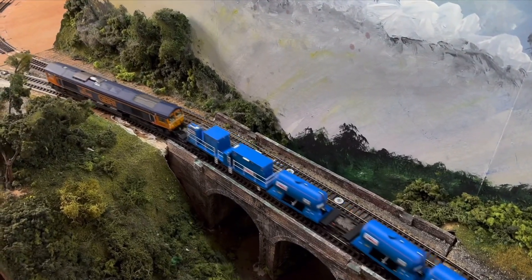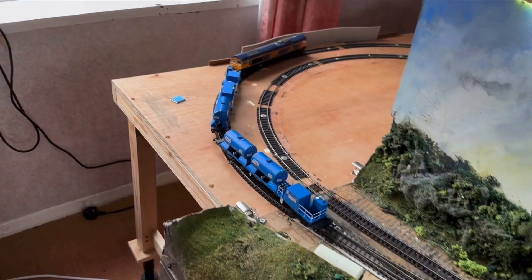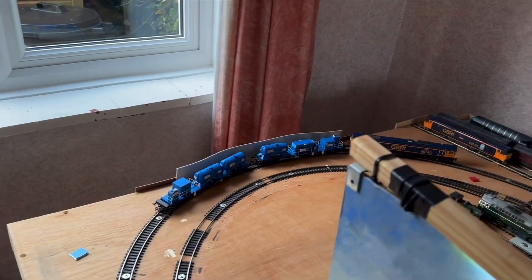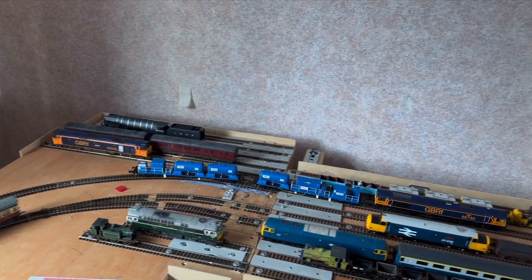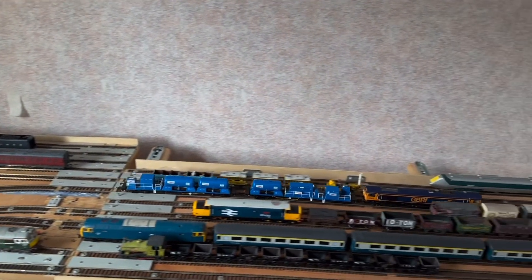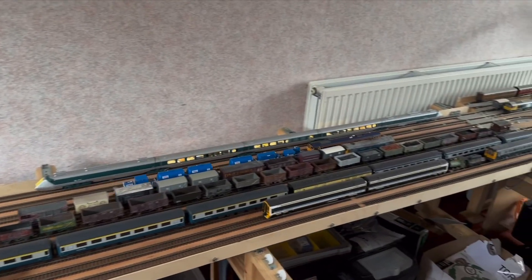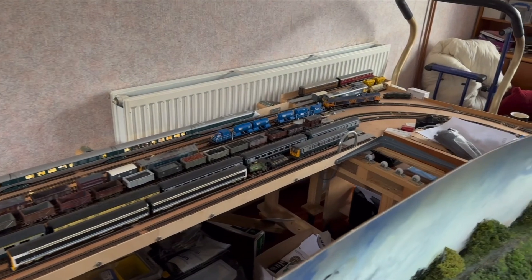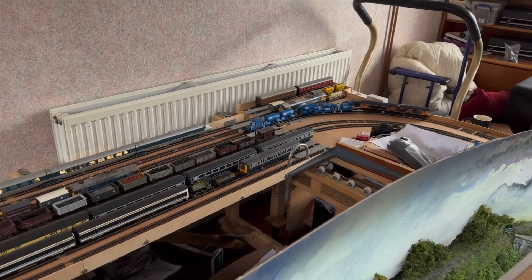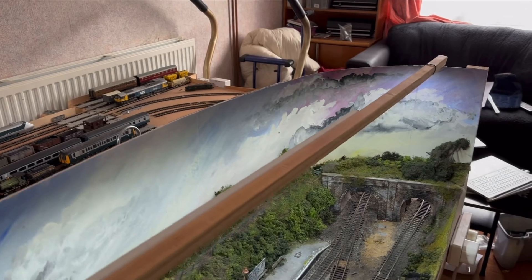Coming on to the 66 and the RHTT — you've probably realised that I've got one in Engage livery, which I made. And this was a very kind gift from a local friend, and I was really, really pleased when I got that. It did bring a big smile to my face. I don't know whether I dare put two 66s on there yet, because it might just pull the whole thing apart — they're very powerful, those two 66s. But it's a beautiful addition to the layout.